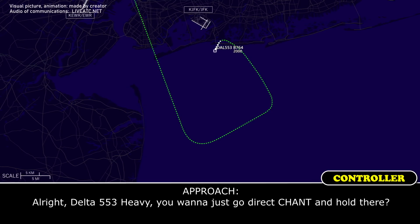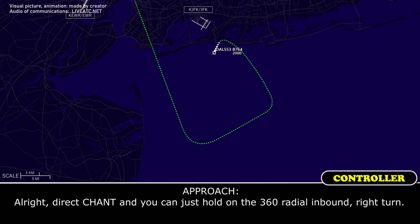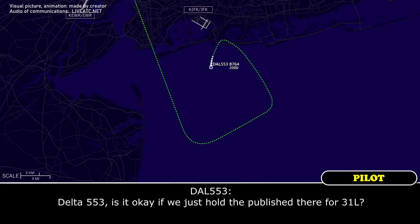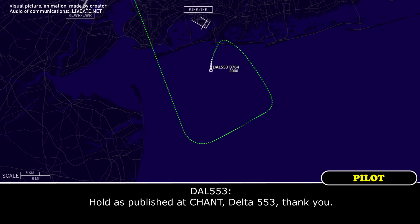Alright, Delta 553 Heavy, you want to just go direct to Chant and hold there? Alright, Delta 553, sure, that'll work for us. Alright, direct to Chant — you can hold on the 360 radial inbound, right turns. Alright, direct to Chant for now, Delta 553, and stand by for the readback instructions on the hold. For Delta 553, is it okay we just hold as published there for 31 Left? That's fine — Delta 553 Heavy, direct to Chant, hold as published. Hold as published at Chant, Delta 553, thank you.